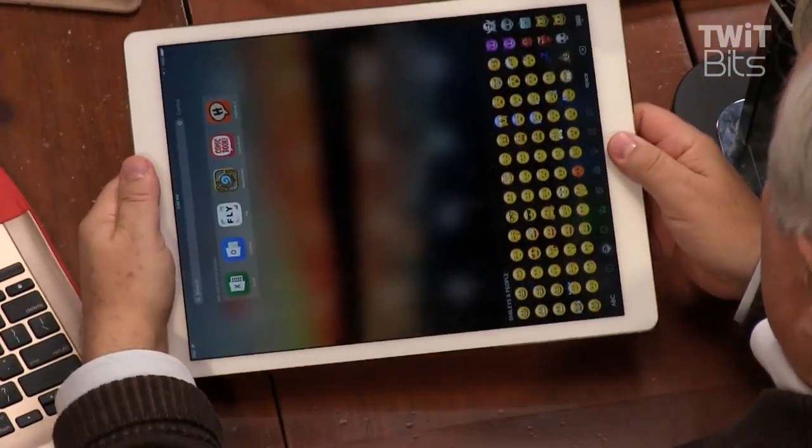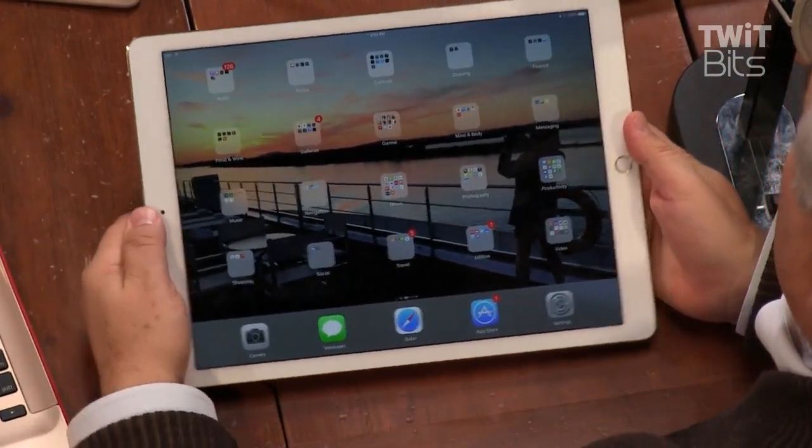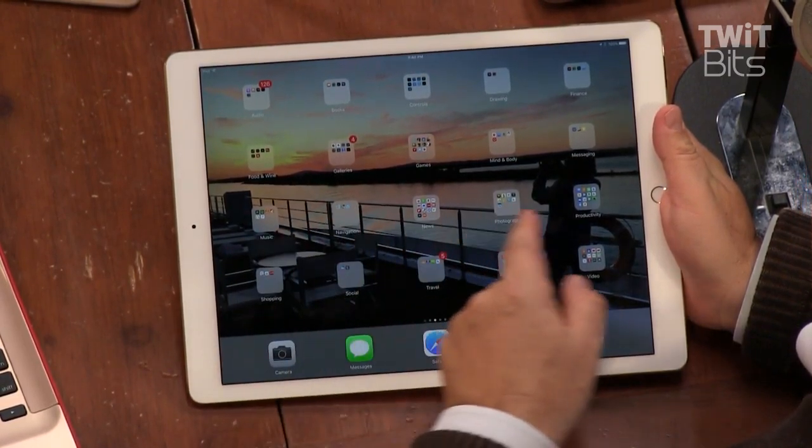This is an iPad mini, you've seen it before. This is the new mini 4. This is the iPad Air. And this — get ready — is the iPad Pro. It's bigger than the Air, it's bigger than the mini. It is the biggest iPad Apple's ever made: a 12.9-inch behemoth with a very high resolution screen of 2732 by 2048.